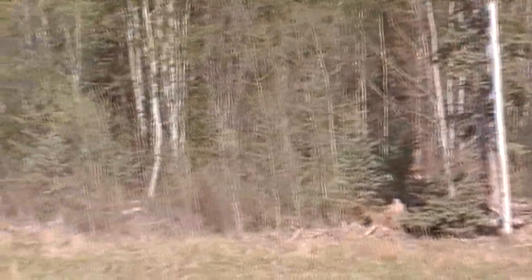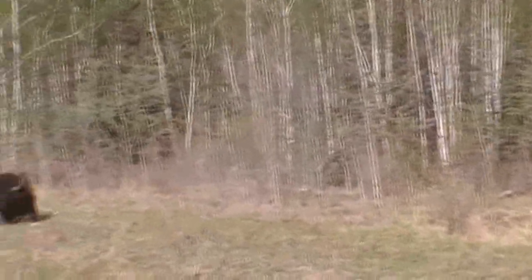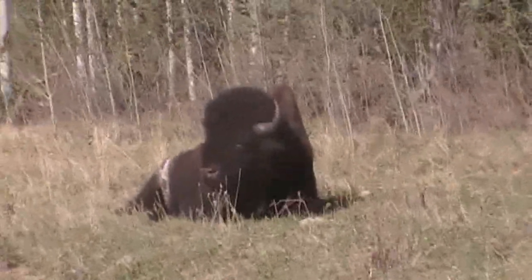We have one big bull over here. He's kind of sitting off by himself. One nice sized bull right there — there's Mr. Tonka.